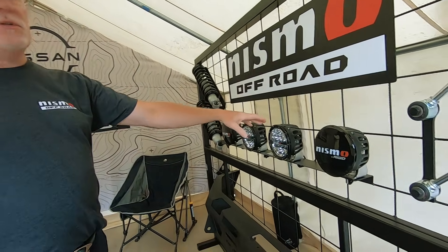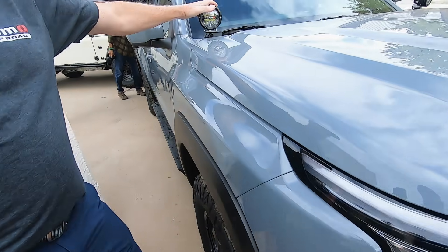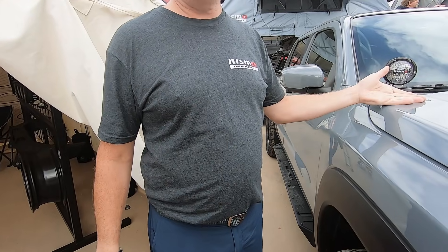And then we have a line of lights — these are our six-inch lights in a driving pattern, and four-inch driving lights. We've got brackets for these for the new Frontier and for the old Frontiers. These just simply bolt onto the hood hinges.